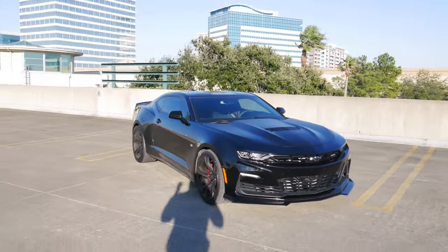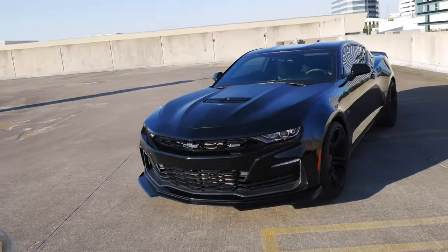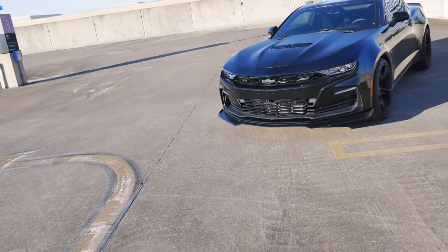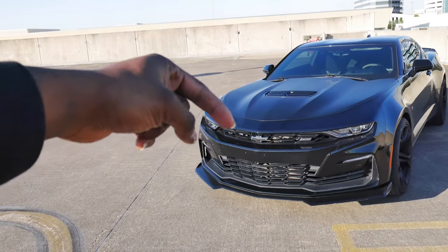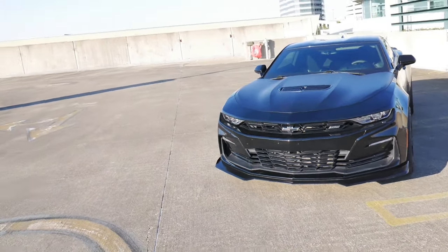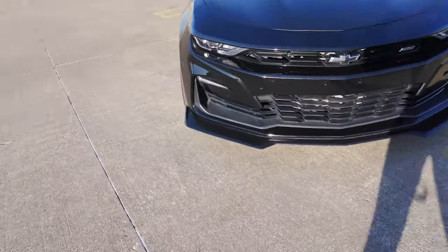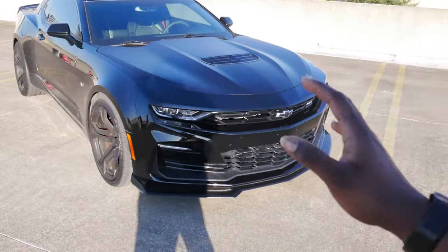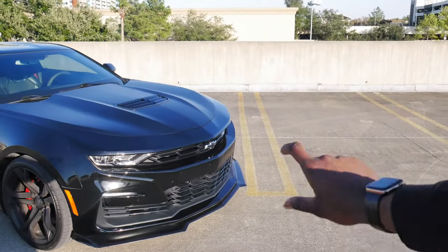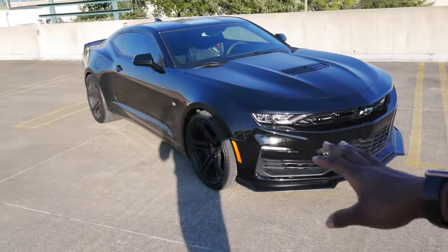Coming in hot at number one is just gonna be the overall look of this car. The 2020–2021 front end refresh looks way better in my personal opinion. I love that they moved the Chevy bow tie back to the top grille instead of in that little bar piece in the bumper — because that strip on the bumper kind of reminded me of the Dodge Chargers. I'm super stoked that they cleaned that up and got rid of that.